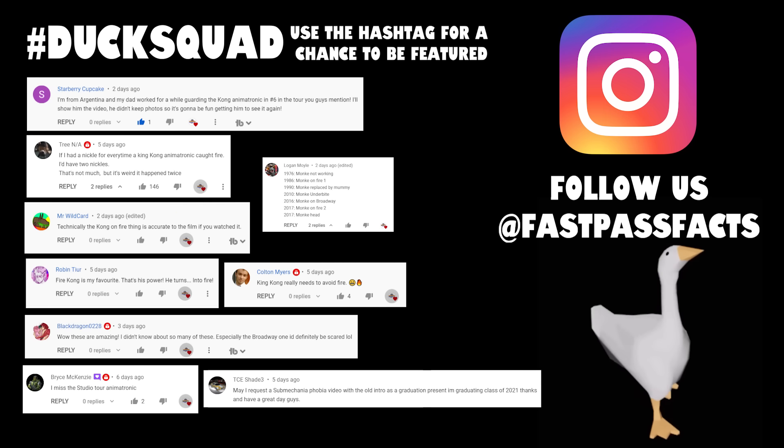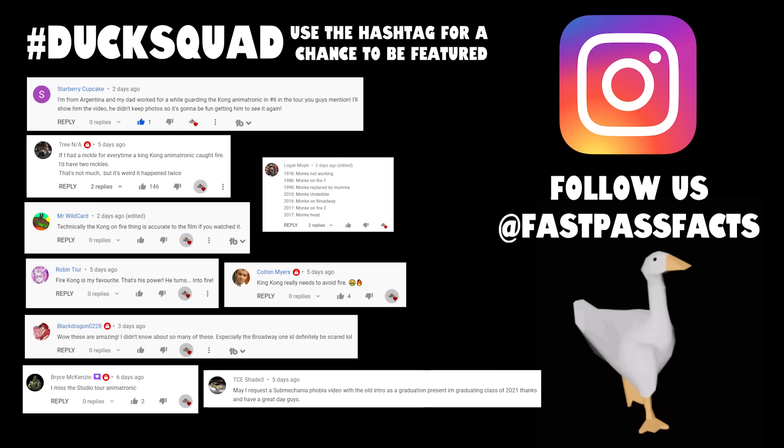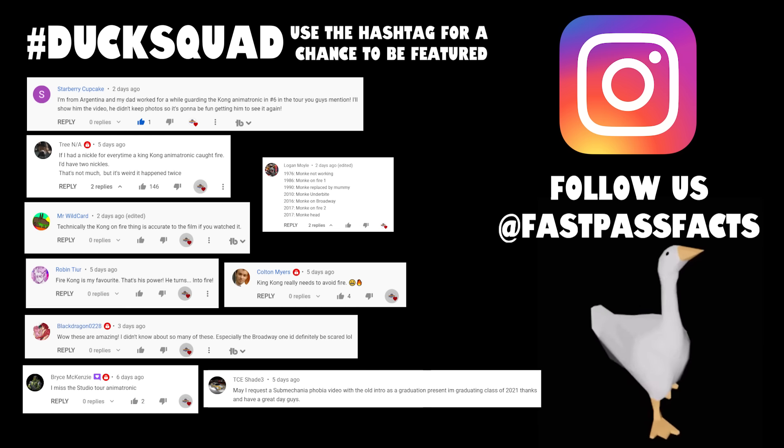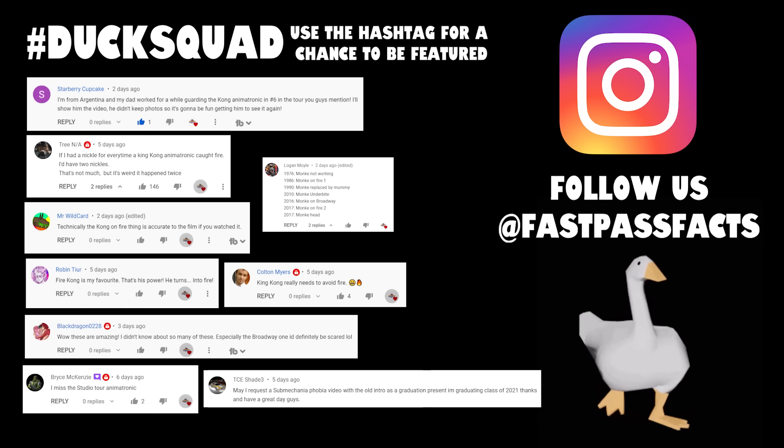If you consider yourself part of the Duck Squad, go and follow us on Instagram. We'll leave a link in the description and the pinned comment, and tell us which is the best Jaws animatronic in your opinion.